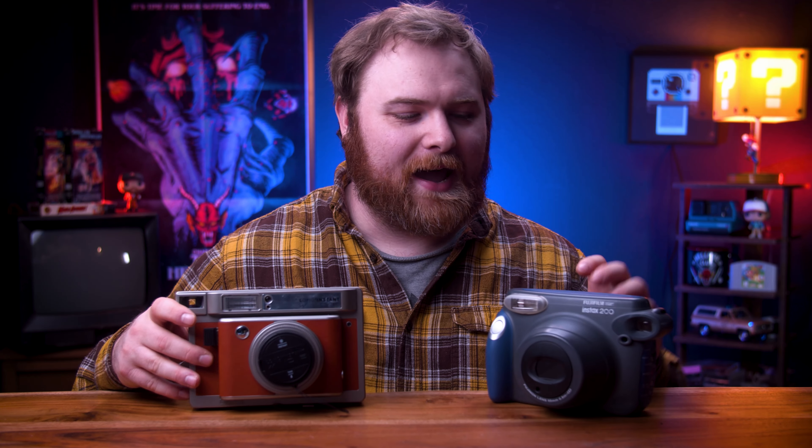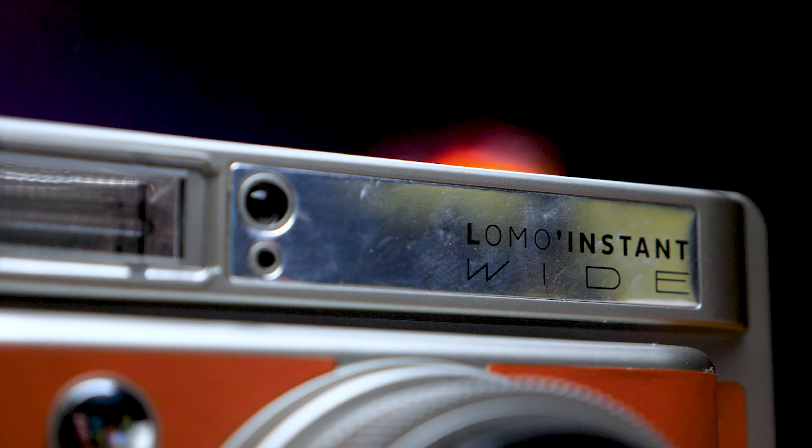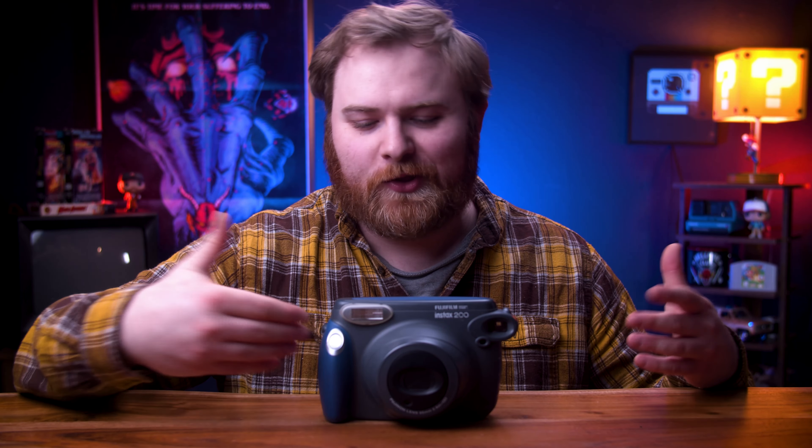Wide cameras unfortunately have that problem of being huge. The Lomography is also kind of harder to find these days, so I tell people to pick up an Instax wide 200 and above. I bought mine on eBay for about $20 — that's the one I tell people to go track down. But honestly a 210, 300, whatever — they're really going to be the same and you're going to have a great time.